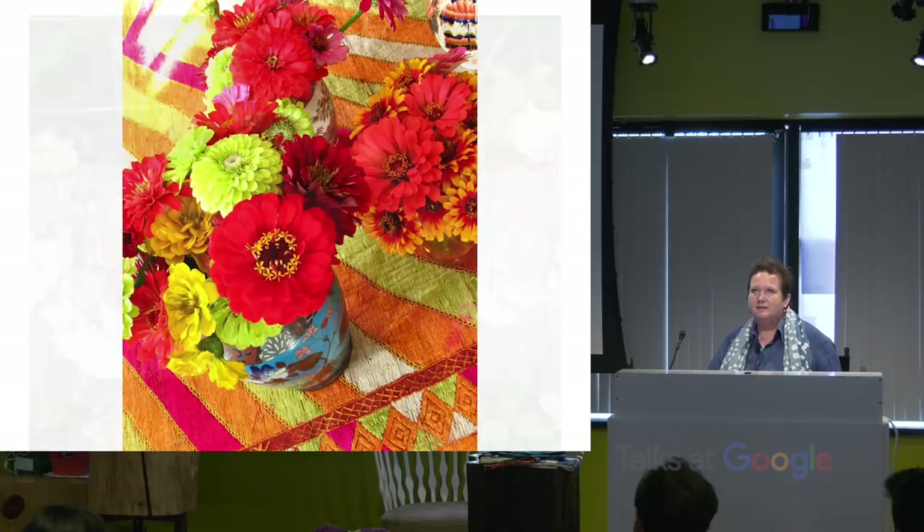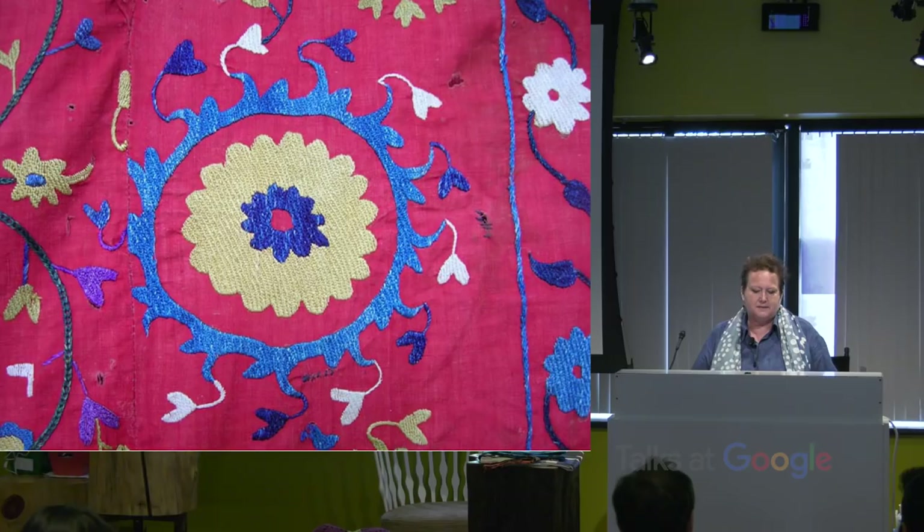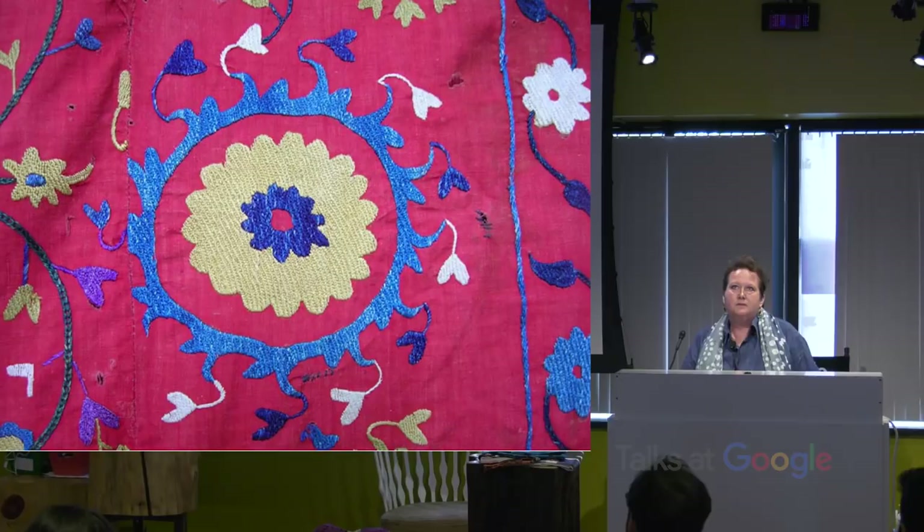I've also collected textiles for years and years. I found my first piece when I was in college — back in the 70s, right before Afghanistan was going to be taken over. I was like, I've got to get a piece of this. I still have that fabric. This is Suzani, which is from Uzbekistan.